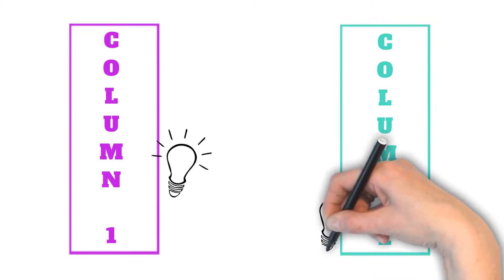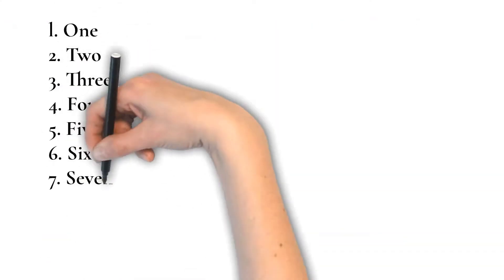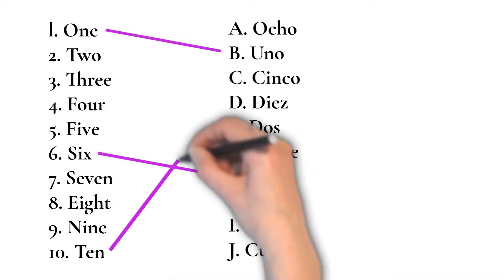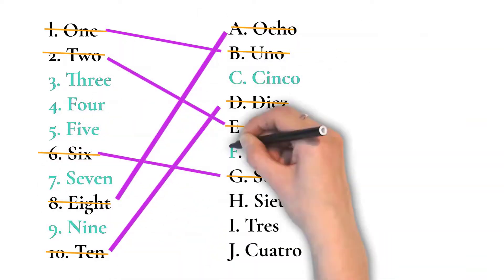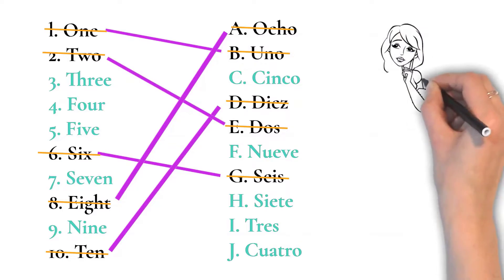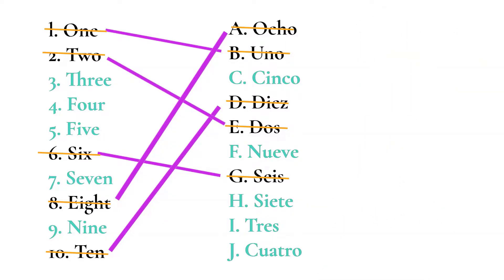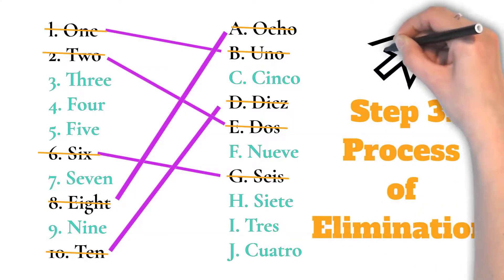You then do this again with the next concept you know. Say there is a list of 10 and you are really confident with five of those — you're able to match those with ease, get them out of the way, and now you only have five left to work through. That's much better odds than if you just start with one and try to guess from the beginning. This is just another example of process of elimination, like we used with the multiple choice.